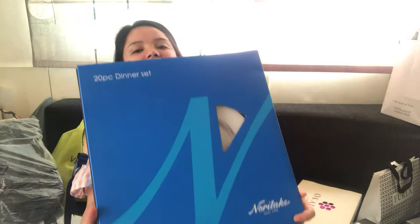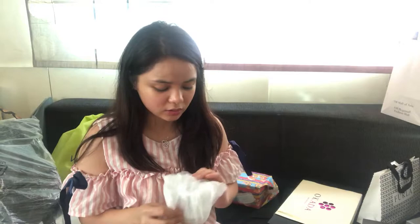Another one I really like that honey gave me is this heavy dining set. I'm gonna show you just one of the cups. It's 20 pieces total — I think there are four plates and four of each other piece.